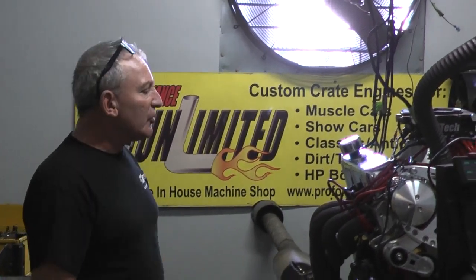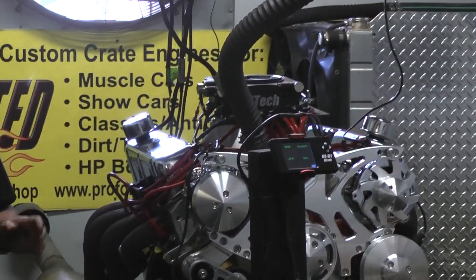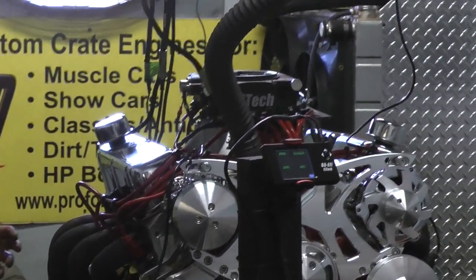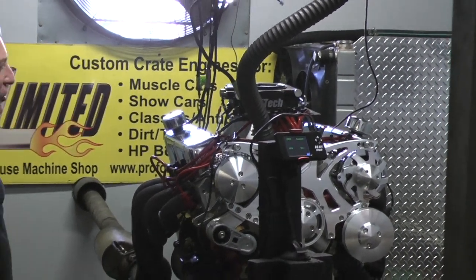This happens to be one of our Ford engines. This is a 427 Windsor. This is a bulletproof package with a Dart block, AFR heads, a full forged rotating assembly, and an EFI system on here. This is one badass motor.